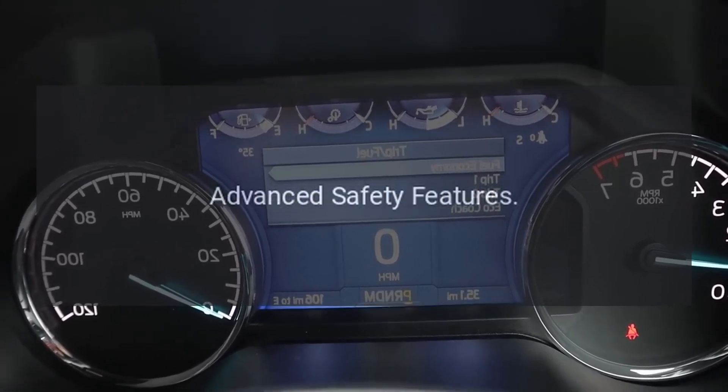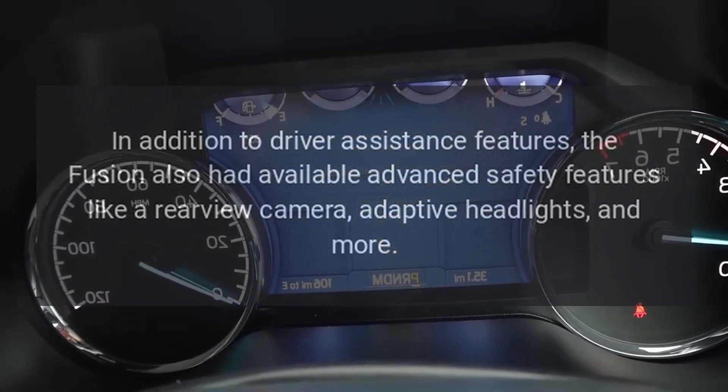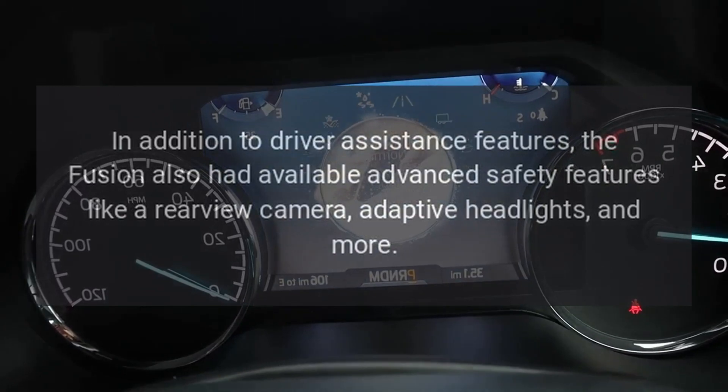Advanced safety features. In addition to driver assistance features, the Fusion also had available advanced safety features like a rear-view camera, adaptive headlights, and more.